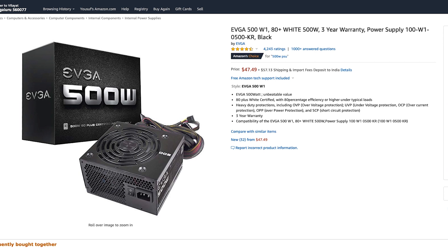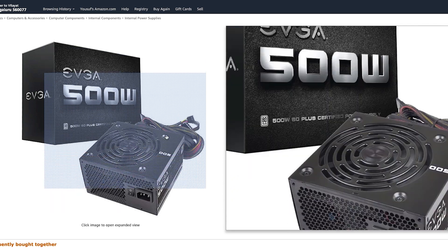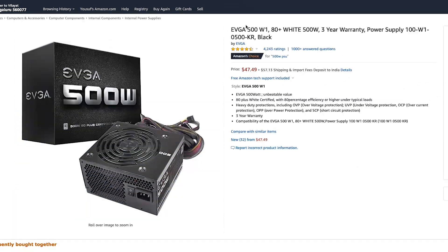To power this whole build, we have the EVGA 500 Watt W1. This is an 80 Plus White certified power supply with a three-year warranty. That 80 Plus certification means you'll get 80% or better efficiency at all times in ideal conditions, and for $35 this is also a really nice deal.